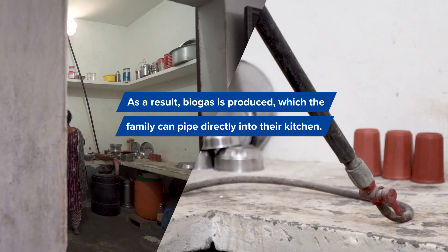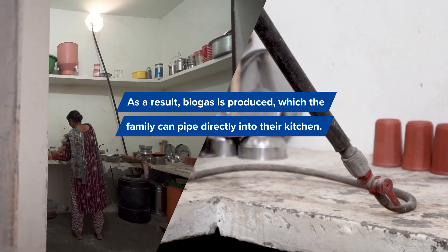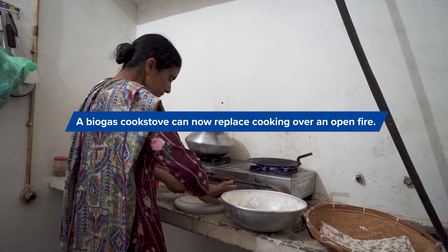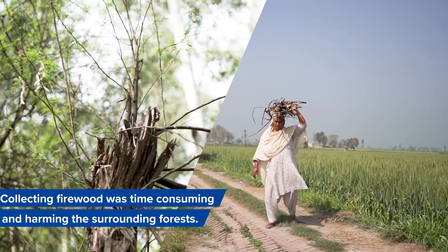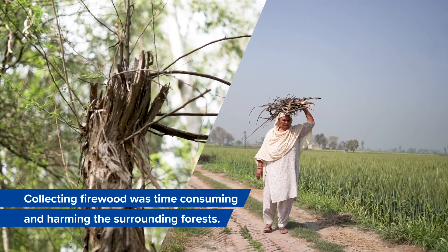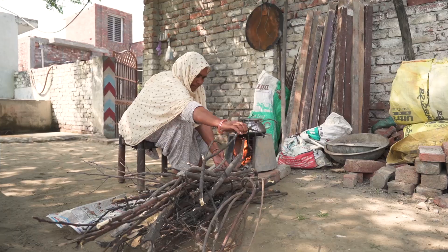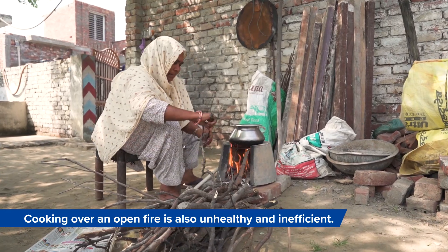As a result, biogas is produced, which the family can pipe directly into their kitchen. A biogas cook stove can now replace cooking over an open fire. Collecting firewood was time-consuming and was harming the surrounding forests. Cooking over an open fire is also unhealthy and inefficient.